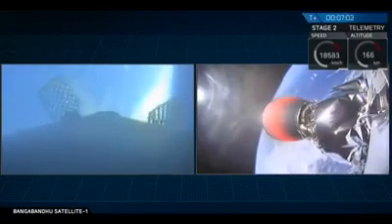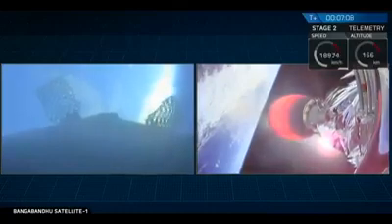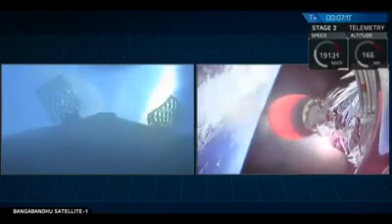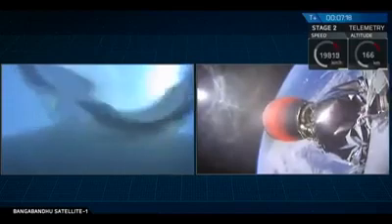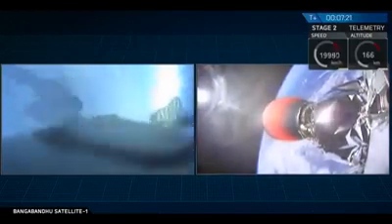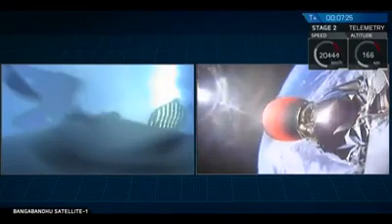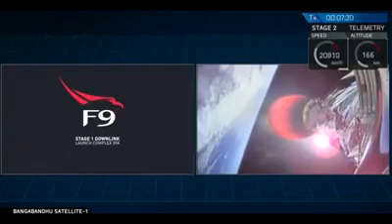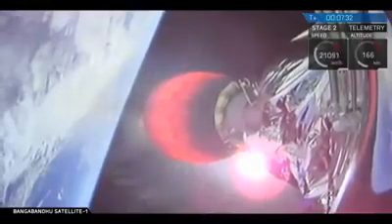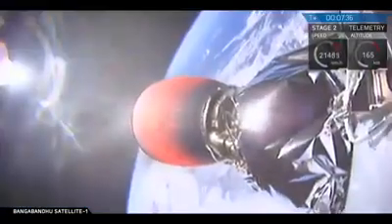As that first stage gets closer and closer to the surface of the Earth, we should be able to see features such as clouds, waves, and eventually the outline of our drone ship, Of Course I Still Love You. It looks like there may be some condensation forming on the inside of the camera, but we should get some good video. On the right-hand side of your screen, the second stage is still continuously propelling Bangabandu Satellite 1 into orbit. It looks like we may have lost video from the cameras on that first stage momentarily — we'll see if we can get them back.